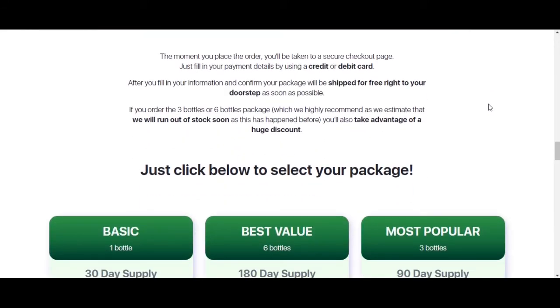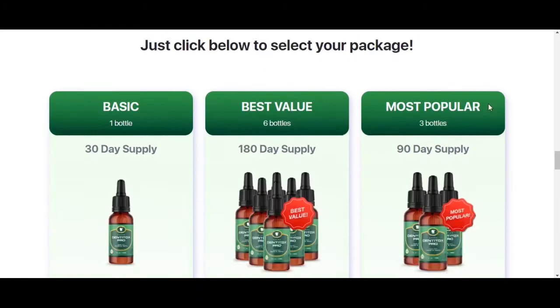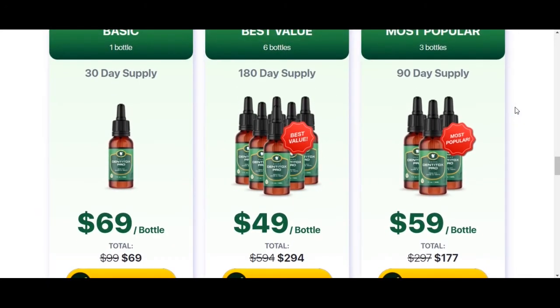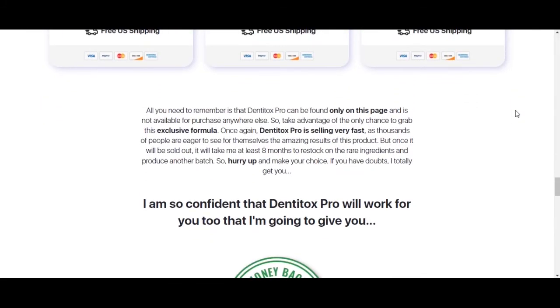A great thing is that DentiTox Pro offers you a guarantee for 60 days. So if you are not satisfied with your treatment, you can always get all your money back. That way you can do your treatment with no worries.